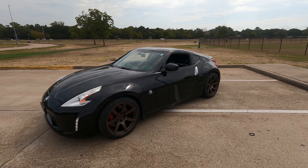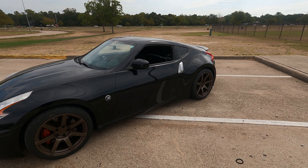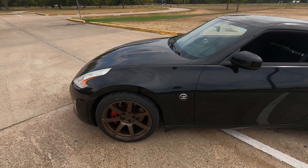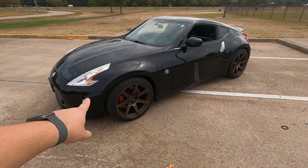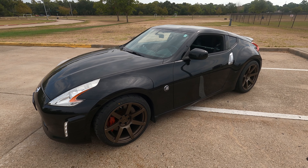So it doesn't have any of the touring options, doesn't have the leather and suede seats, doesn't have the Bose audio. But with the sport package I get the upgraded brakes, the sport rays — which I still have, though I upgraded to Z1 wheels — and you also get the rev matching, among some other things.